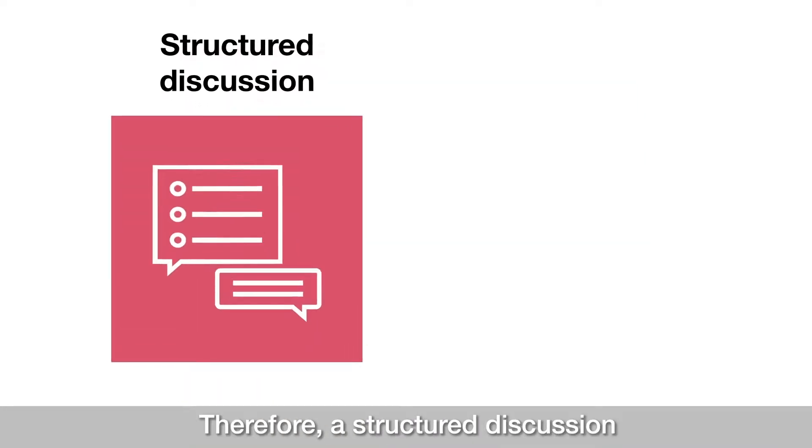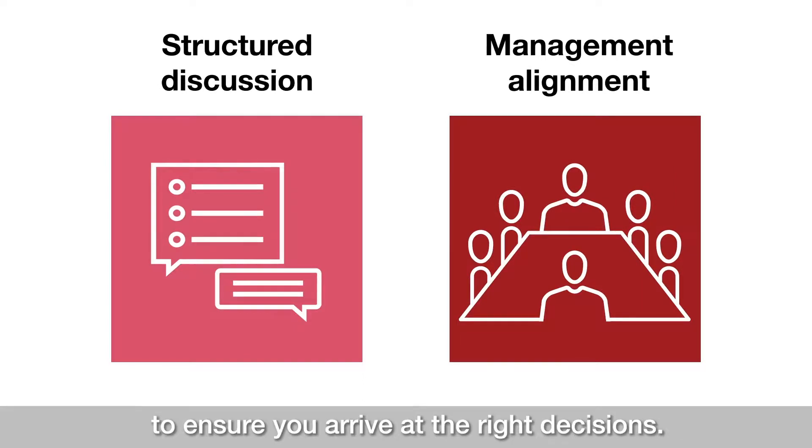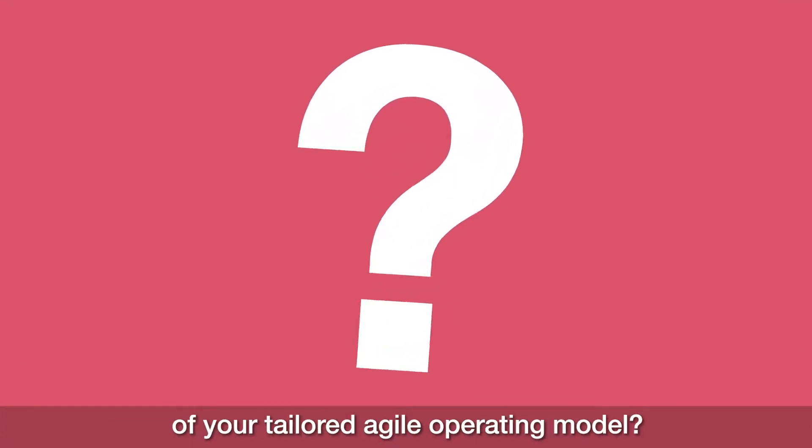Therefore a structured discussion and alignment process of top management is key to ensure you arrive at the right decisions. So how will you define the components of your tailored agile operating model?